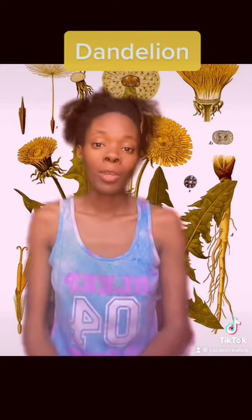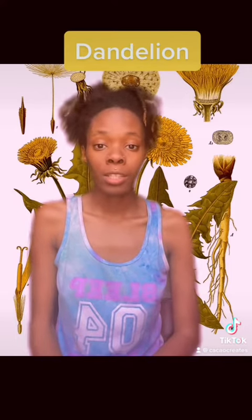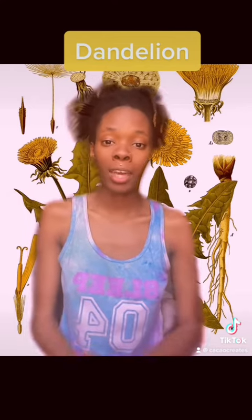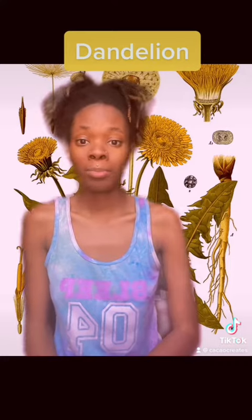It has been used to treat rheumatism, breast tumors, and certain cancers. It is also known to clear bacteria and yeast infections. It helps to alleviate PMS symptoms and cramps as well.